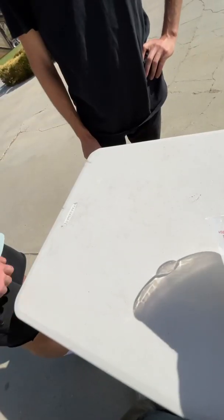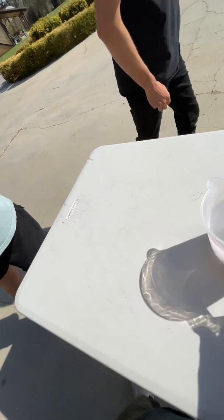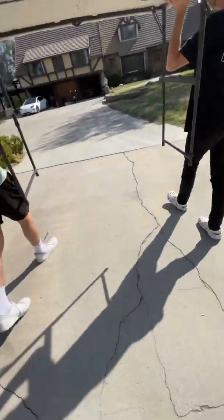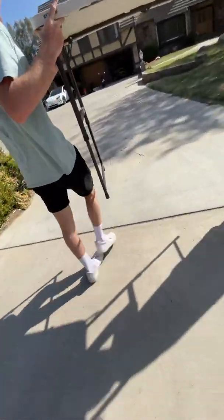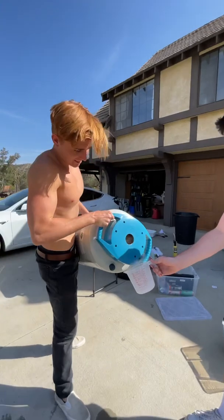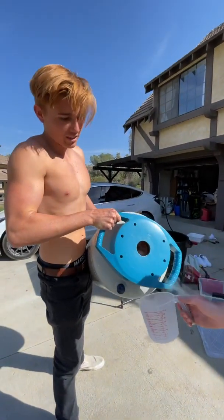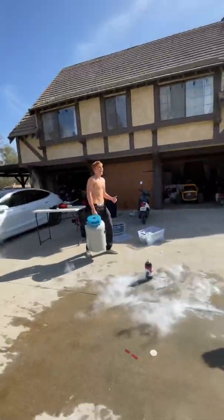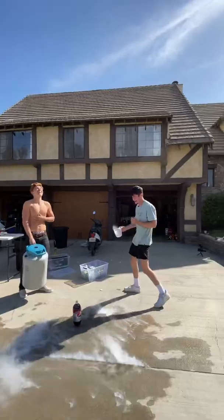Oh my god, my heart's racing right now. That was honestly not a funny prank at all. I agree, that was not too funny. What was going through your head right now? I just thought I killed Jordan. You gotta go underneath — don't tilt it, go directly underneath. Are you okay? I'm sorry. Yeah, I'm fine.